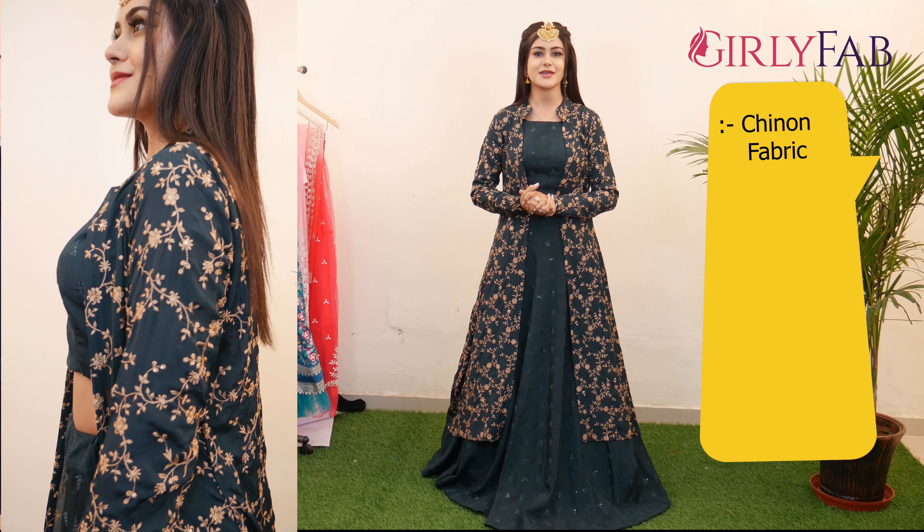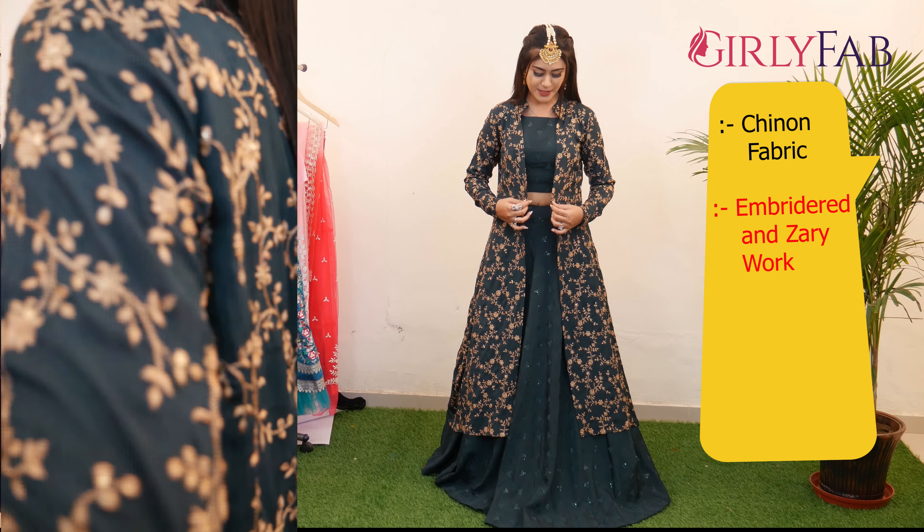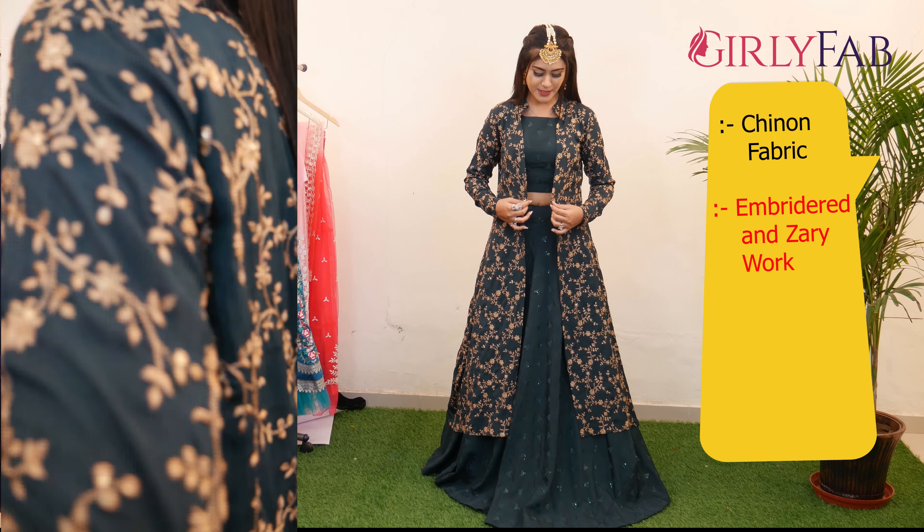You can see how beautiful the lehenga I have worn is. The whole lehenga has been made in chinon fabric. You can see the whole embroidery and the leather work on this jacket and the whole lehenga — you can see how elegant it is. This jacket is also included, and wearing it will look even more beautiful.